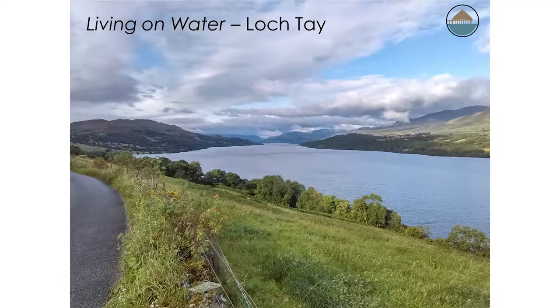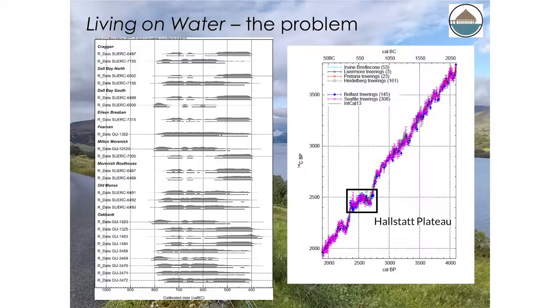This is where our project, Living on Water, comes in. The aim of this project is to really build on the work that Nick Dixon has done at Loch Tay, investigating the 18 known crannogs along the 14-mile loch that's more or less right in the middle of the country, where we have nine crannogs that have rangefinder dates from that 800 to 400 BC early Iron Age emergence of crannogs. They sit on this period of the Hallstatt Plateau, and the question — for the early Iron Age society that was building these things — is how many of them were in use at the same time?